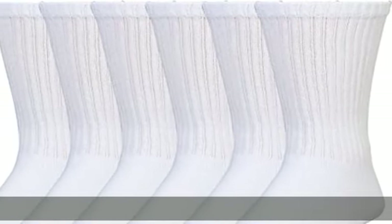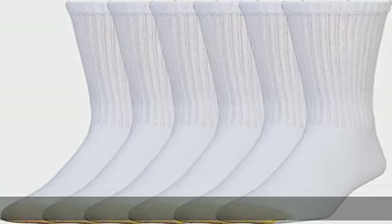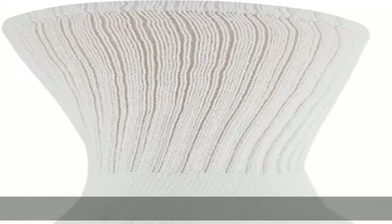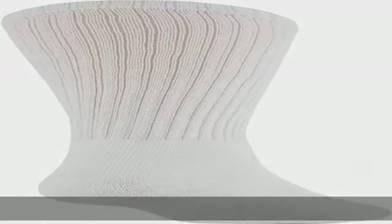79% cotton, 11% polyester, 9% nylon, 1% spandex. Imported, pull-on closure, machine wash. Fits shoe sizes 6-12.5. Made with USA cotton. Aquif's moisture control keeps feet dry and comfortable. Show more in the description to get this product today at the best price.